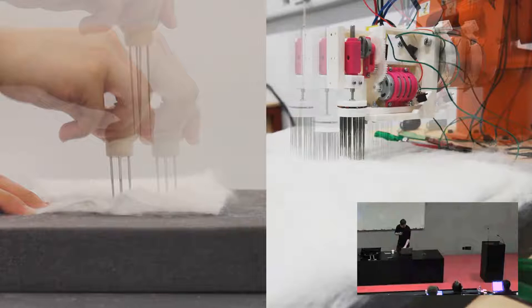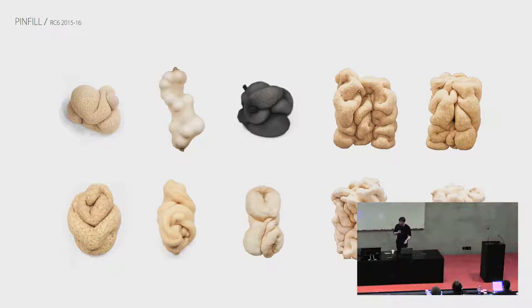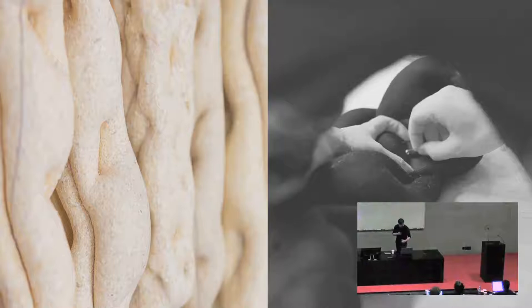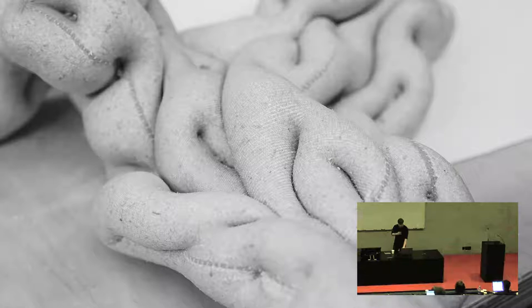For example, here you can see the starting point of a felting project which, through automation of felting, resulted in something like this. Project PinFill is one of the projects from a lineage of infill projects — meaning infill material in a soft membrane — done in RC6, material architecture lab. This specific project looks into filling stockings with sawdust, which is extremely cheap reject material, solidifying with wood glue, creating a timber composite. Through a series of stitching techniques it influences the shape of these sausages and directs how they can combine into larger aggregations.